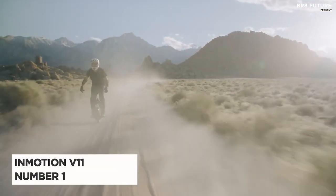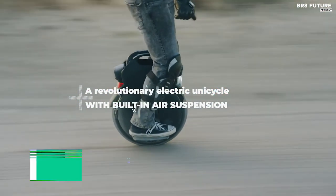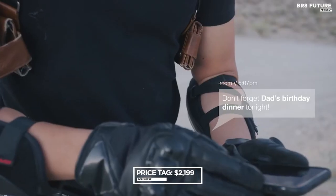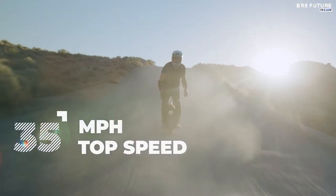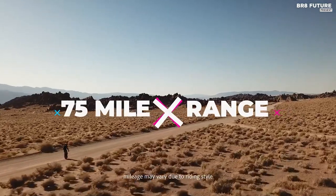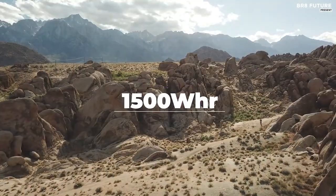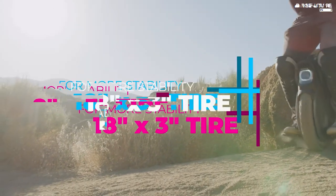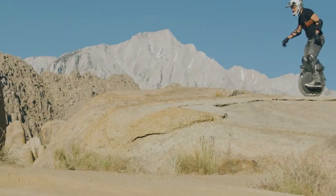Say hello to the InMotion V11, the unrivaled champion among electric unicycles, which has a special place in our hearts. Priced at US$2,999, it's not just a personal favorite — it's an emotional attachment. This electric beast, although a bit bulky at 60 pounds, offers a ride that embraces riders of all sizes, supporting up to 300 pounds effortlessly. Its large pedals and grippy tape guarantee a smooth journey on diverse terrains.